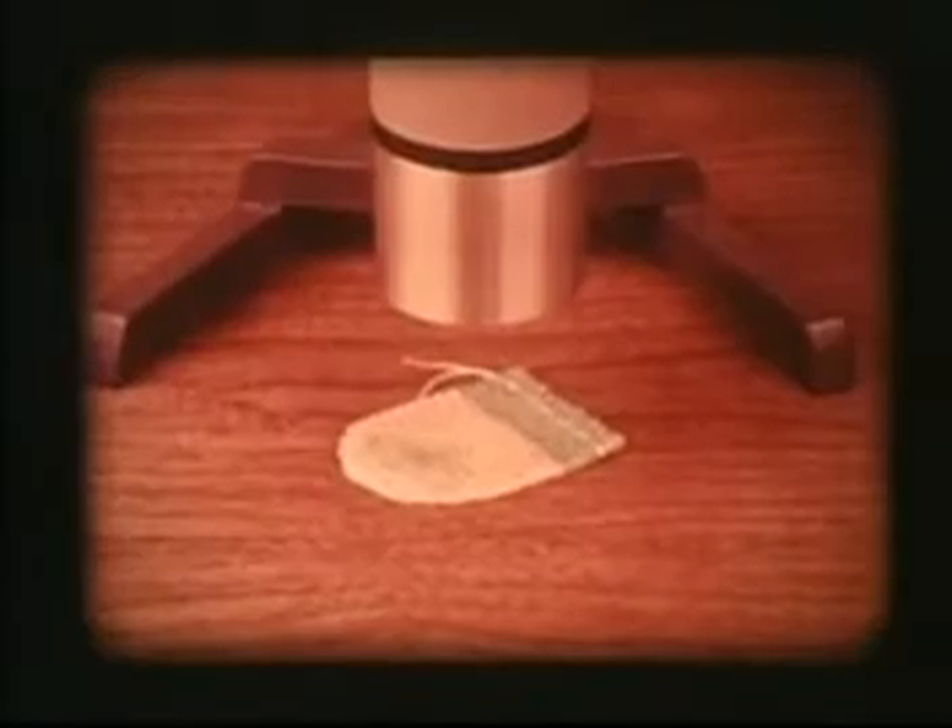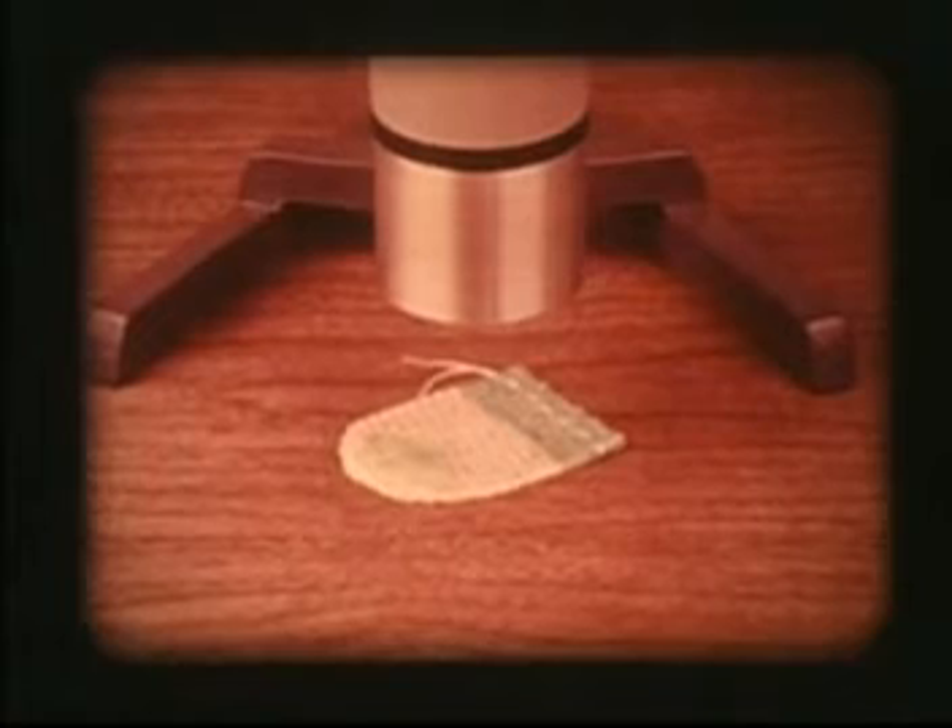Radium has proved to be an effective treatment for certain types of diseases. Other ordinary things are also radioactive.